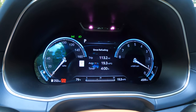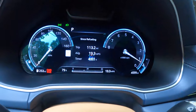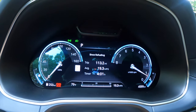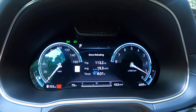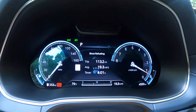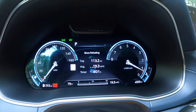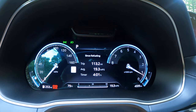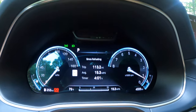What I love about the Genesis line is the logical instrumentation: a large speedometer on the left, a large tachometer on the right, and the essential fuel and temperature gauges. Down below we have instant and average miles per gallon — the average is 19.3, which is impressive for a 3.5-liter 375-horsepower twin-turbo V6. The pickup is great and the 8-speed transmission works really well with the engine.